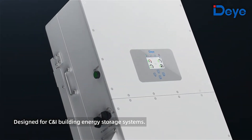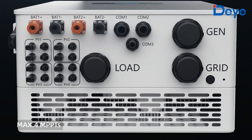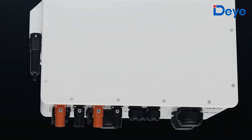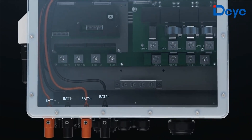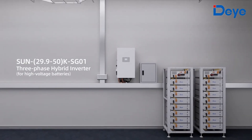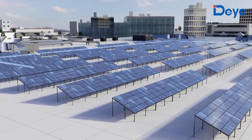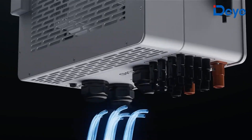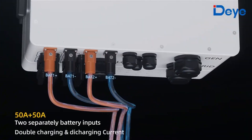A revolutionary hybrid inverter designed for small commercial and industrial building photovoltaic energy storage systems — the new D three-phase hybrid inverter. Ranging from 29.9 to 50 kilowatt, this three-phase hybrid inverter supports high voltage batteries with MPPT current of 36 ampere and 50 ampere.